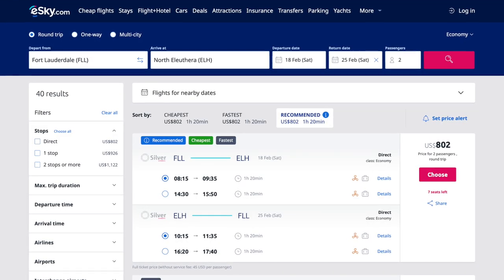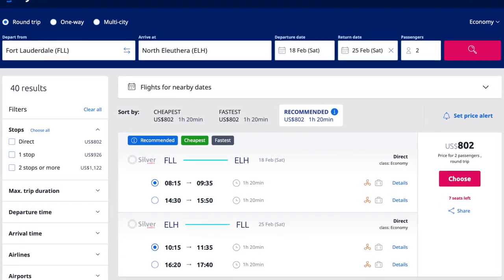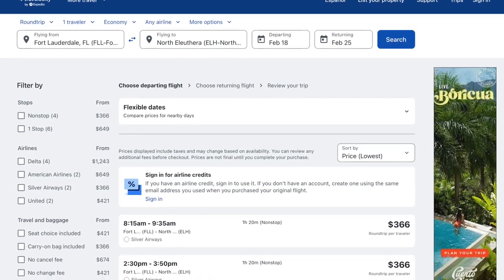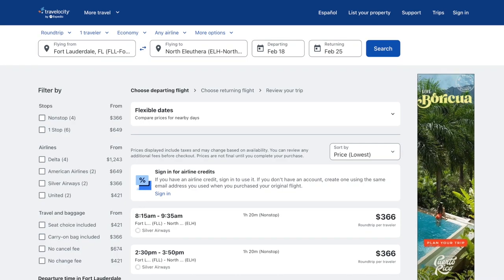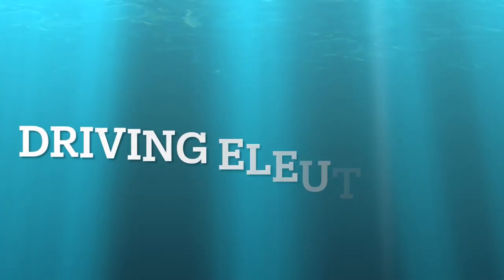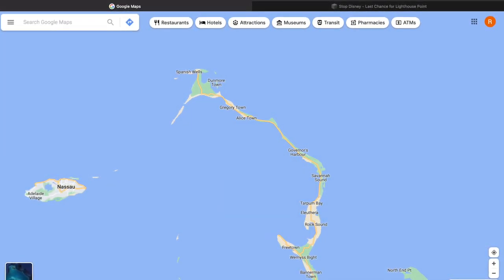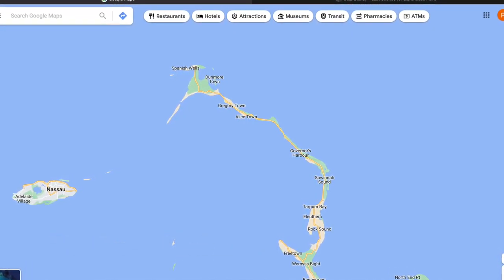It's roughly a 90-minute flight from the coast of Florida to Eleuthera. I pulled up some examples of ticket prices on eSky and Travelocity — flights for under $400 round trip. It's a pretty inexpensive vacation. If you're traveling to Eleuthera, I strongly recommend renting a car. The island is 110 miles long and your goal should be to see as many of those 150 stunning beaches as you possibly can. It's tough to do that without a vehicle.